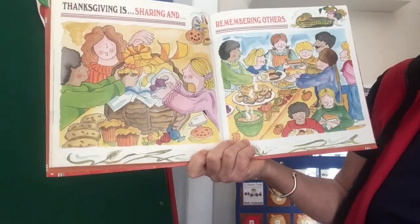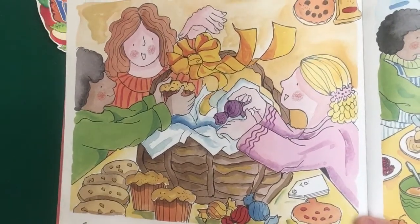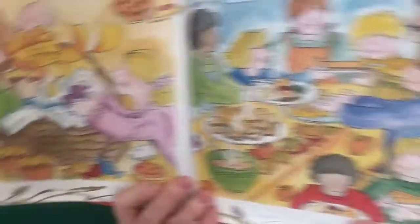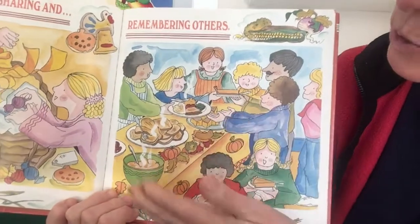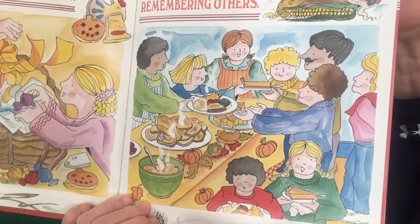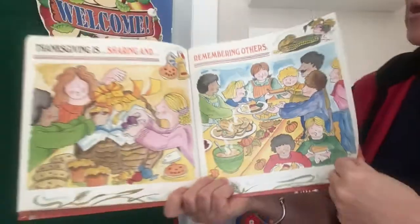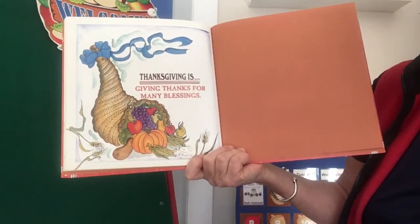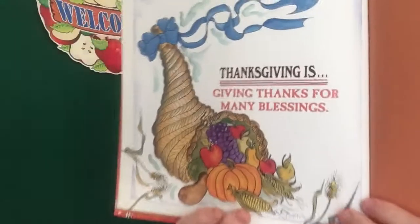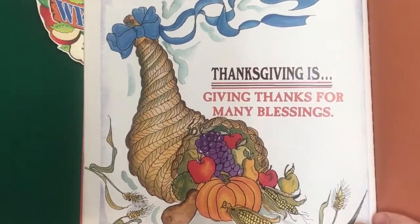Thanksgiving is sharing and remembering others. In the illustration, people are packing a basket to share with others. And here some people have gone to a place where they're sharing food — a family has gone to a place where they're serving food to people who maybe don't have food or who are homeless. So they're helping others, volunteering. Thanksgiving is giving thanks for many blessings. And on the last page is a cornucopia filled with the bounty of the harvest.